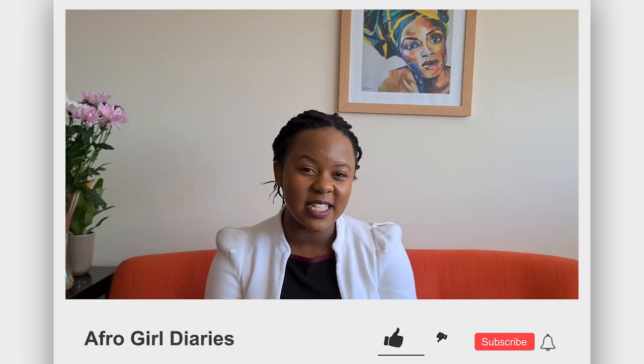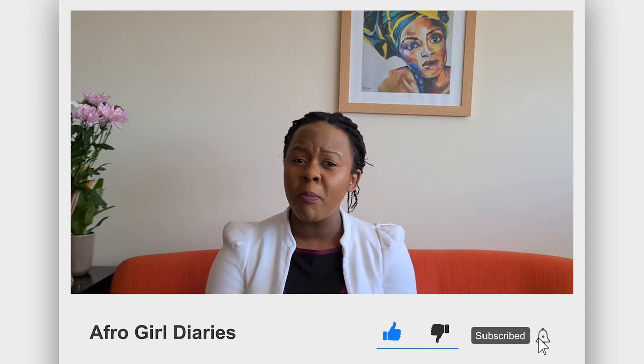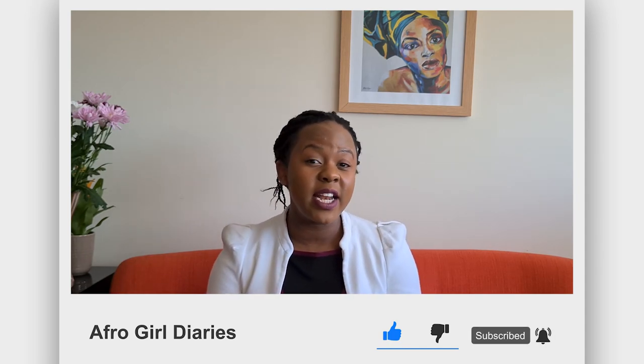Hi there, welcome to Afro Girl Diaries channel. If it's your first time here, my name is Belinda. Make sure to subscribe, comment, and leave your feedback with any suggestions you have for future videos. Today's video is very brief — just some guidance tips for those of you contemplating sitting for a computer-based exam for the ACCA.